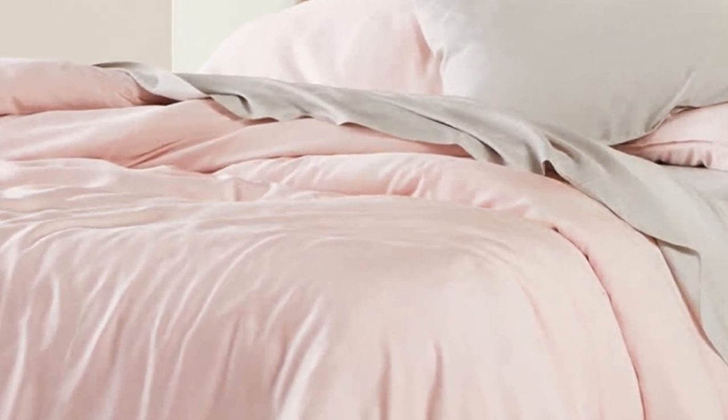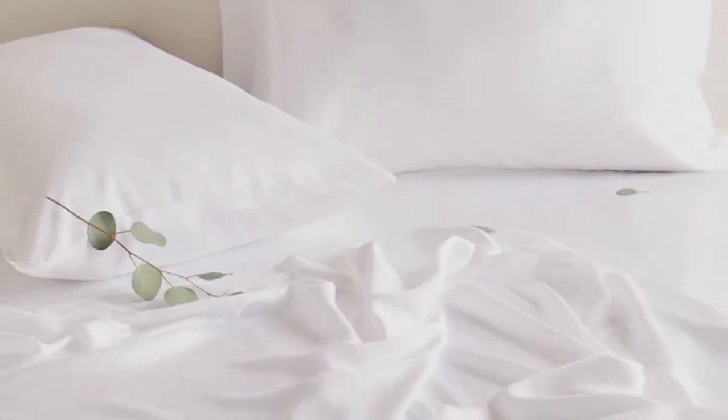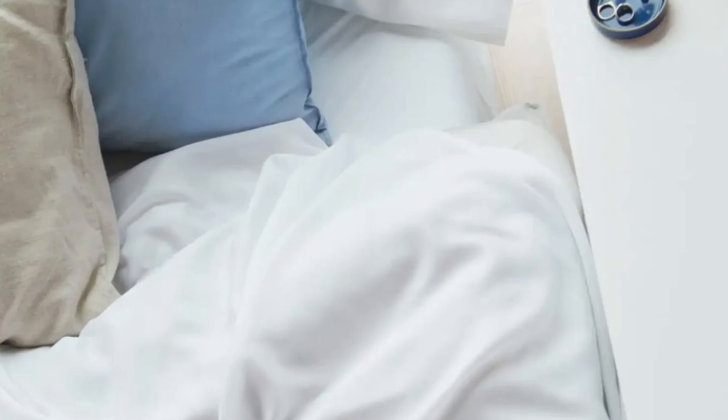In the lab, we found these sheets to be luxurious and soft, and since they're on the thin side, they also feel lightweight and breathable. We noted the impressive quality of the seams as well. They're easy to care for by machine washing and drying, and the comfy sheet set gets softer every time you wash them.